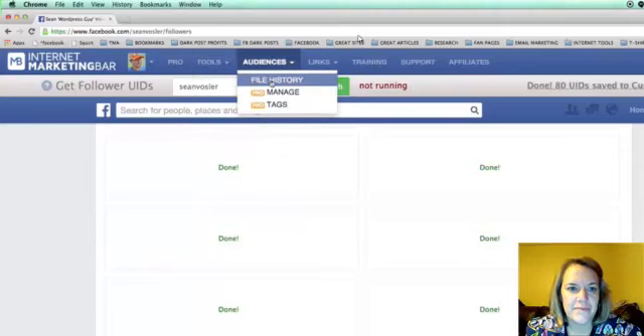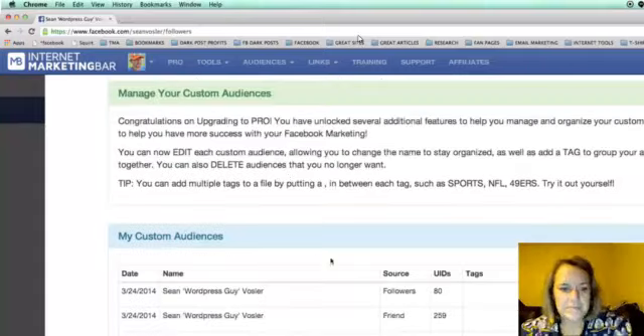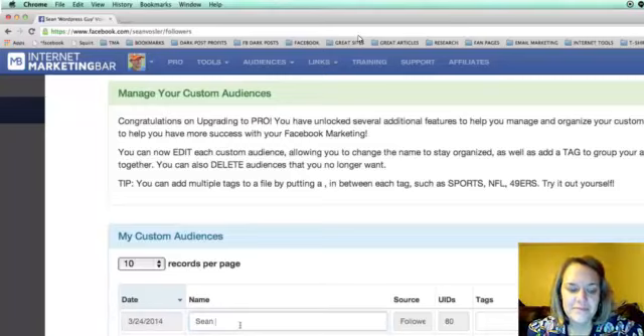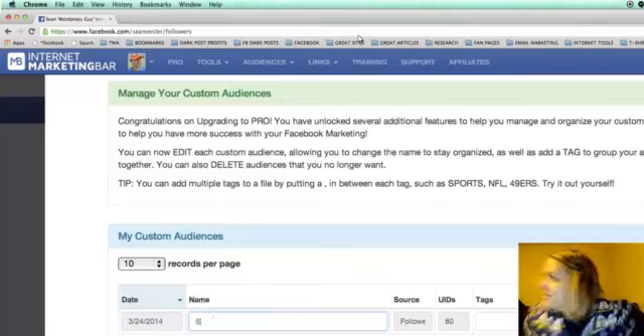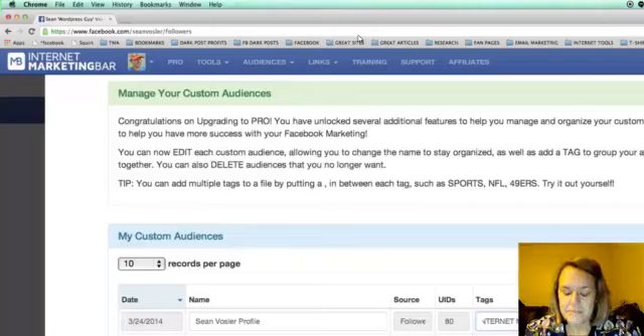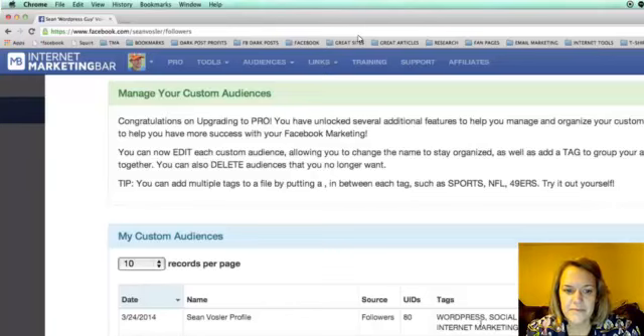With the Manage tool you can edit your saved searches — rename them and add tags to organize them. For example, you could tag a list as 'WordPress, social media, internet marketing' so you can group together everyone related to WordPress. You press Save and all those tags are stored. This lets you organize and delete lists easily, keeping your custom audiences neatly categorized.